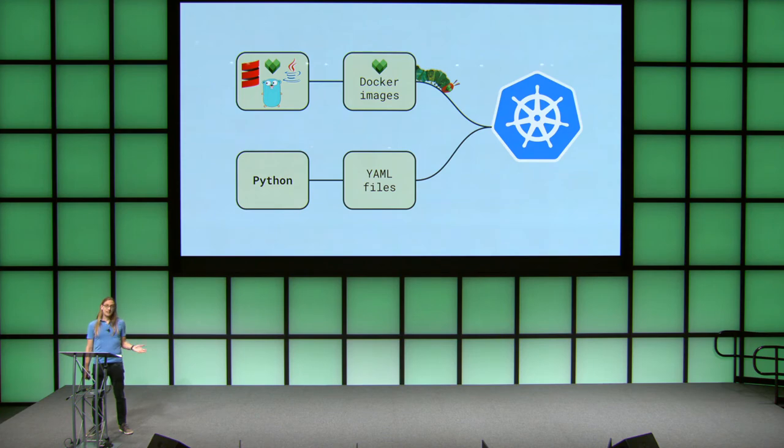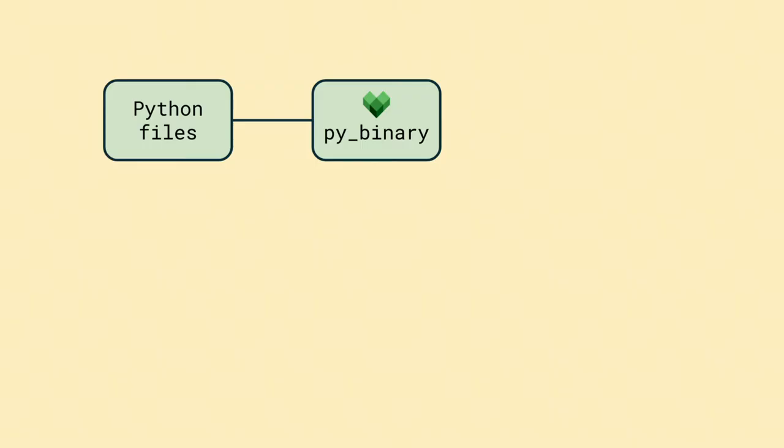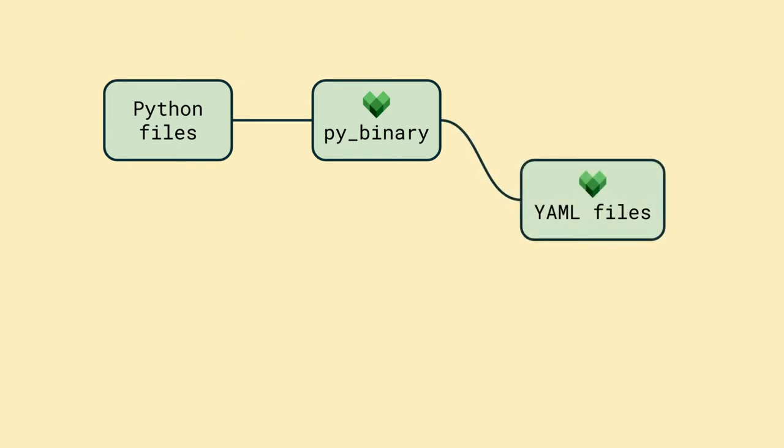Different applications often had very similar sections, but there was no way to share code between them and keep them consistent. So we did what any self-respecting group of software engineers would do — we added Python to it. Instead of maintaining all this YAML by hand, we write Python scripts to generate the YAML. That gives us all the benefits of a real programming language to reduce duplication, add tests, and make things configurable. So our Bazel build sinks its teeth into Python. Bazel ships with rules for Python just like the others, and since anything can be an output in Bazel, we wrote a small Starlark rule that takes our YAML-writing Python binary and puts the output into a file.